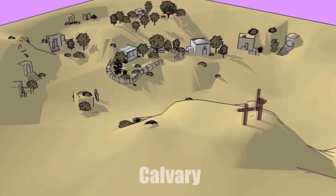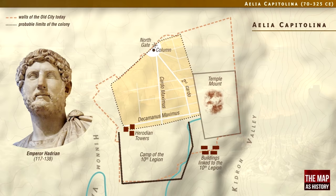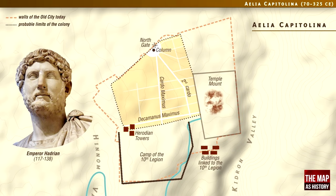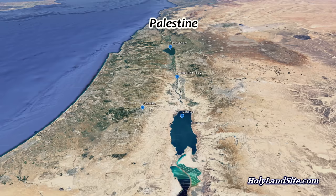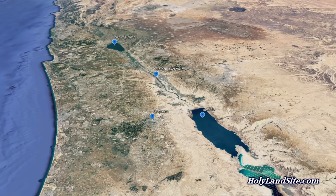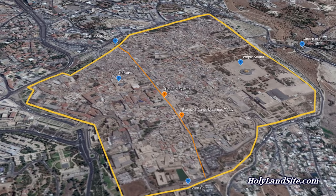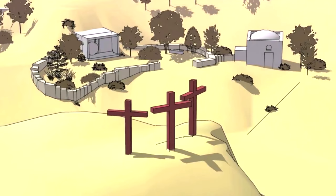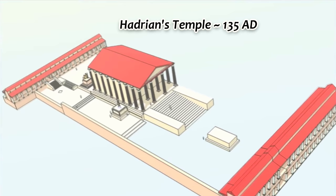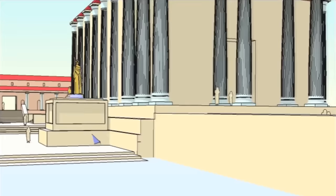The next significant event that affected the place of the crucifixion and resurrection was a major Jewish rebellion against the Romans called the Bar Kokhba Revolt, which happened around 132 AD. Because of this revolt, the Roman emperor Hadrian destroyed much of Jerusalem and changed its orientation. He renamed the city Aelia Capitolina and renamed the country Palestine, a Philistine name, desiring to erase the Jewish connection to the land because of the Jews' continual rebellions. He constructed a main street running north and south called the Cardo Maximus. He also desecrated the place of the crucifixion and resurrection, and in its place built a large platform that filled in the quarry, topped with a large temple dedicated to Jupiter and Aphrodite.